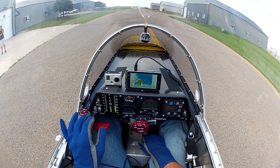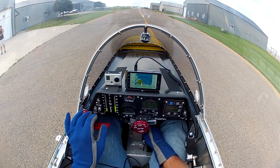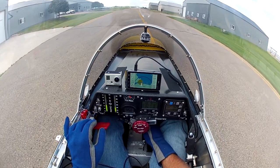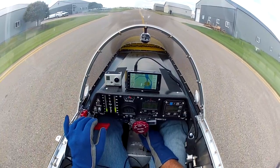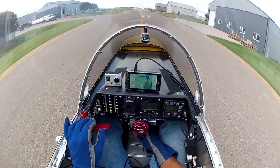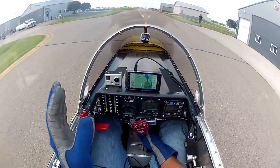Engine's warmed up for a couple of minutes, here we go. Run the throttle up till breakaway, ease the throttle back — it should actually taxi at just about idle. Running slightly uphill now. Wave at the guys.